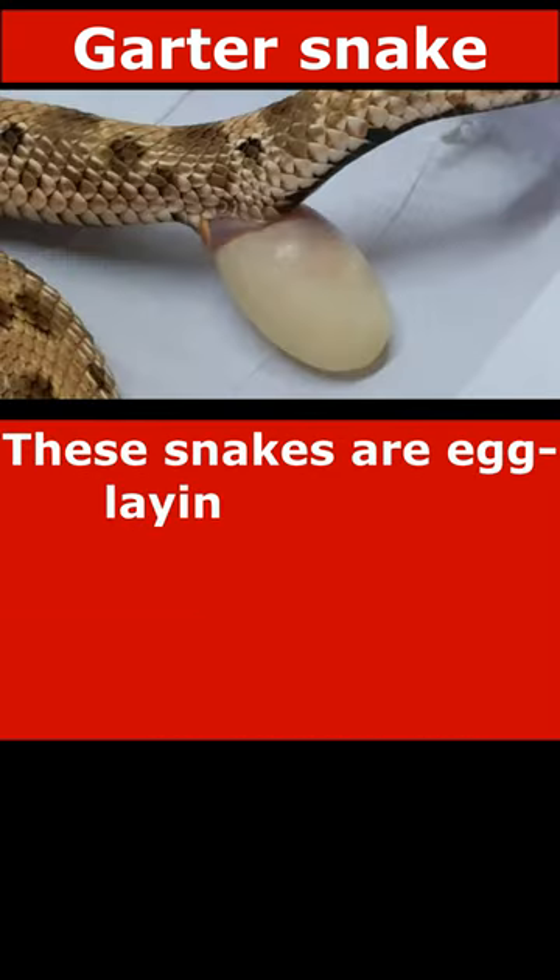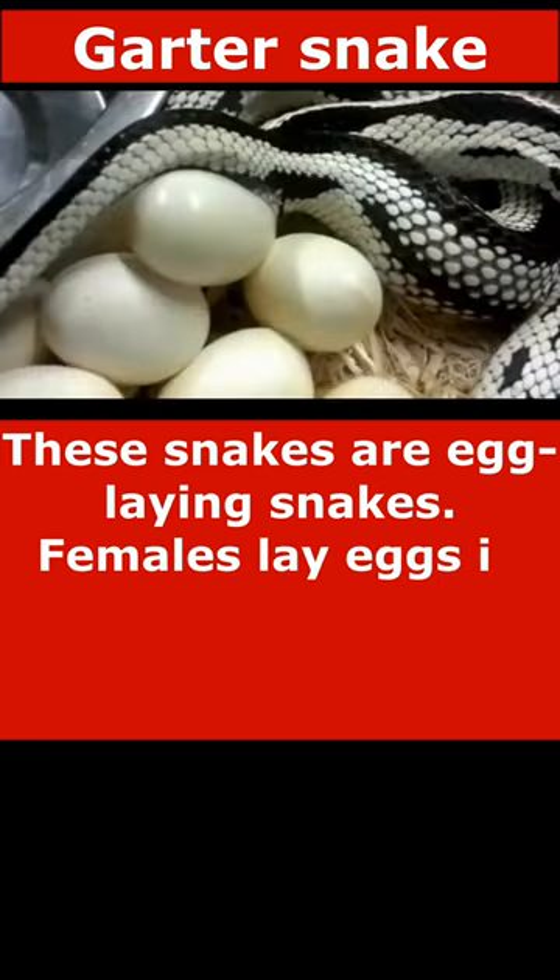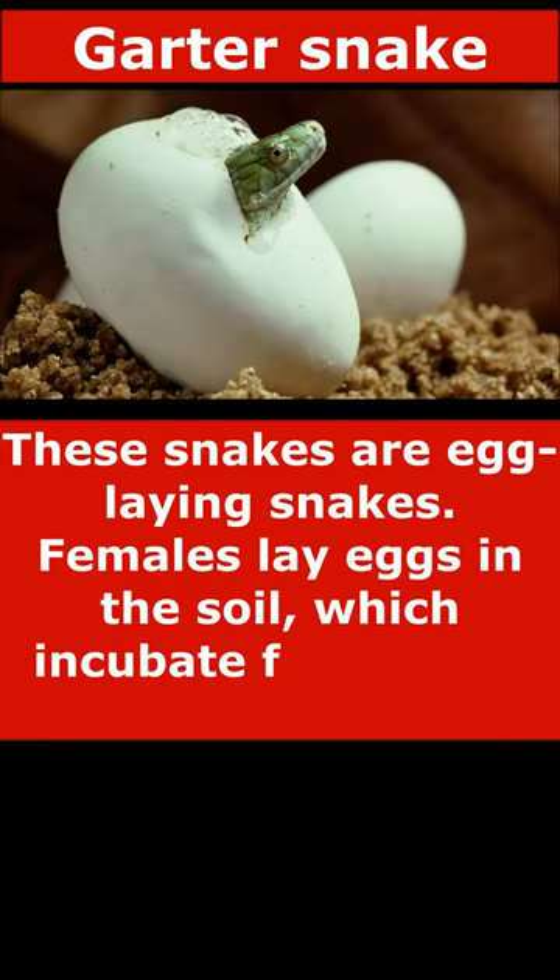These snakes are egg-laying snakes. Females lay eggs in the soil, which incubate for several weeks.